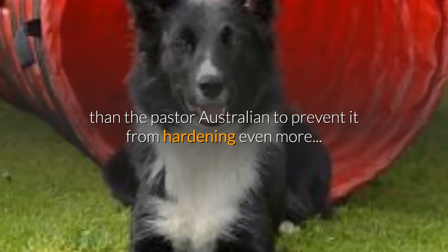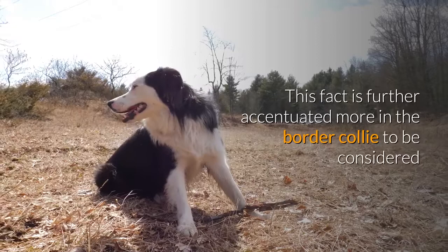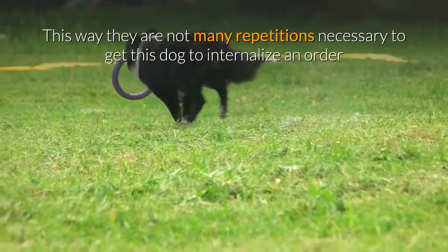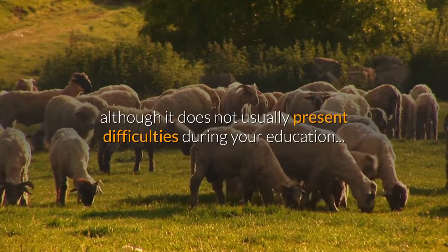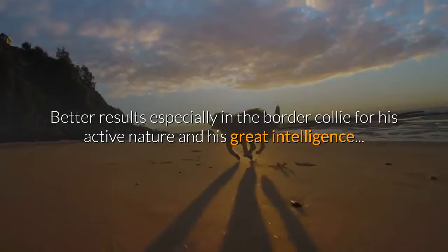Although both dogs need daily exercise and varied games and activities to stay well stimulated, this need is even more pronounced in the border collie, considered the smartest dog in the world according to Stanley Coren. Training it is relatively easy using proper techniques — very few repetitions are needed for the border collie to internalize a command or learn its herding duties. The Australian Shepherd takes a little more time, though it does not usually present difficulties during training. In both cases, positive reinforcement techniques are most recommended, as they keep dogs motivated and yield better results.